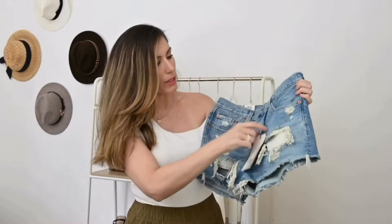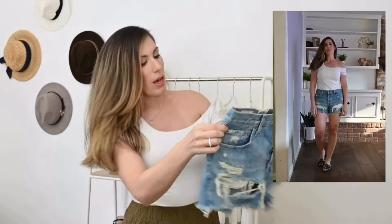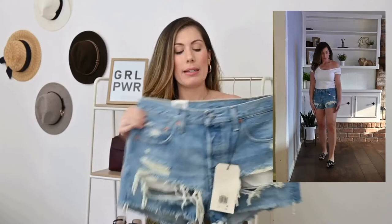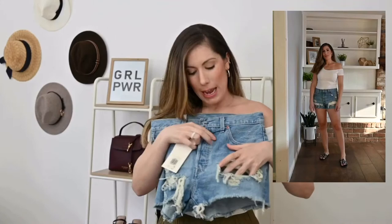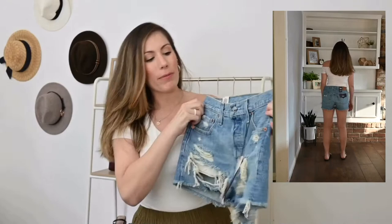My next pair are these Levi's 501 Original High Rise shorts in the color Fault Line. These are more distressed — there are huge holes at the front of the thigh and a frayed hem, with a little distressing on the back pocket as well. The tag is still on because I'm not keeping these. The issue is these big gaping holes in the front. Yes, there's a pocket lining that should cover, but if you've ever worn short denim shorts, the lining can come up throughout the day and leave you really exposed. These holes get really close to the crotch area.